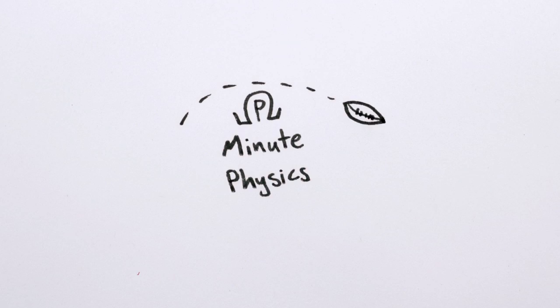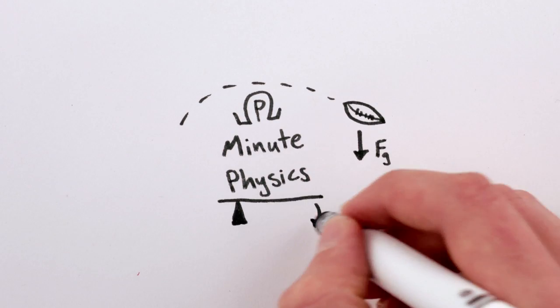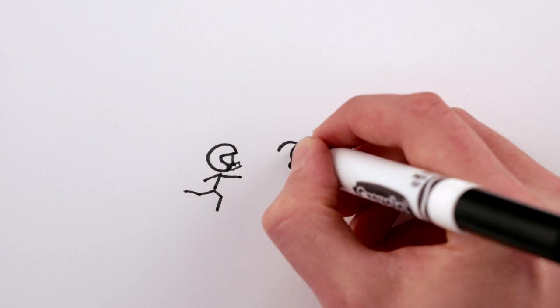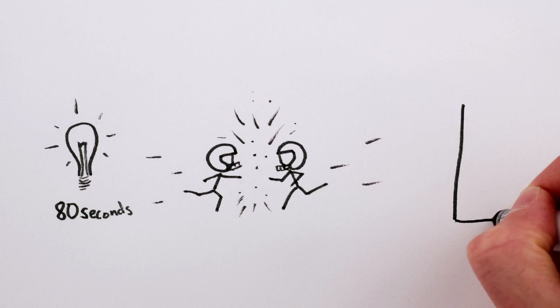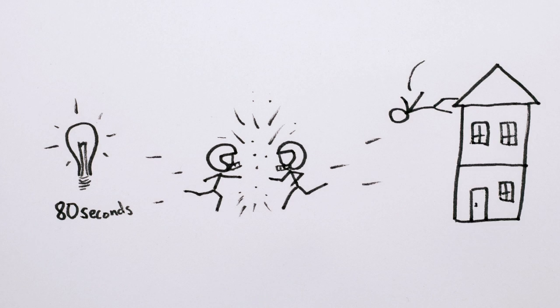When people talk about the physics of American football, they normally mention force, torque, and so on. Like how the energy from two linemen colliding is enough to power a 60 watt light bulb for over a minute, or is equivalent to an average person falling two stories off of a building.